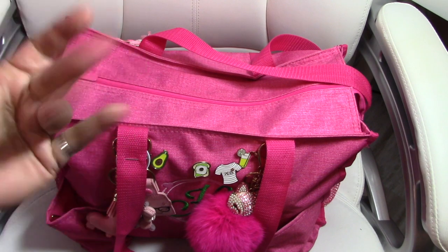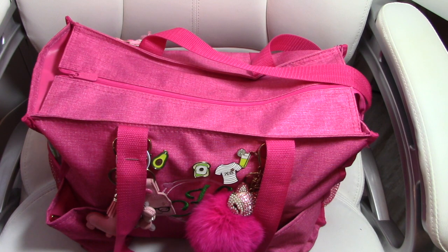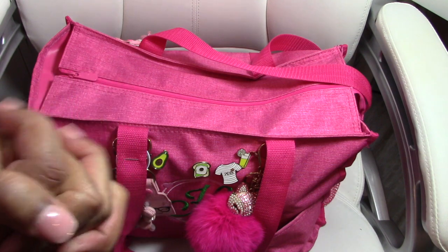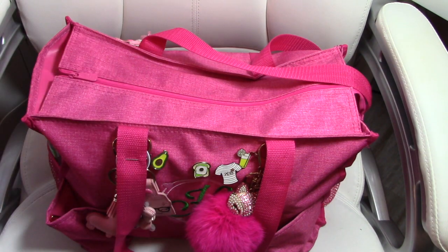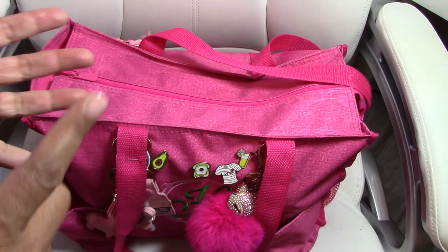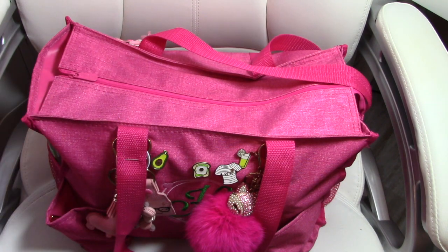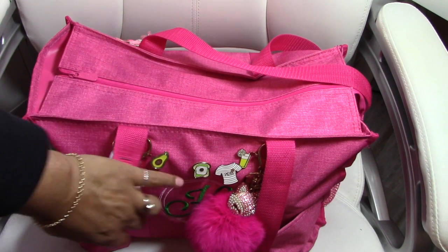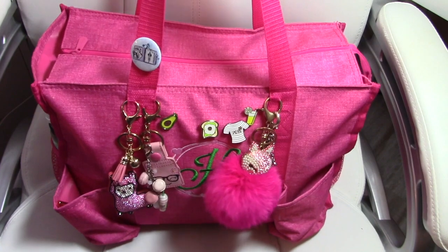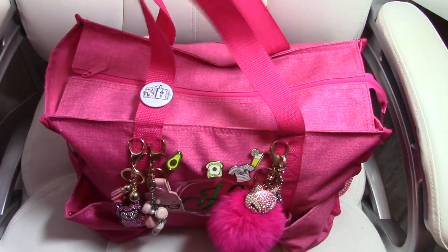Hi everybody, welcome back to my channel. So today I am going to be showing you what's in my bag. I am Hilde McQueen, USA Today best-selling author of mostly historical romance and westerns. I am dedicating this channel to my two favorite things, which are writing and planning. Today it's going to be a planning video and I'm going to be sharing what I have in my planner bag that I take with me when I go to planner meetups, planner conferences, or even when I go out of town.